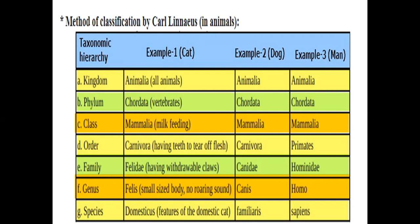So for cat, dog, and man: kingdom Animalia, phylum Chordata, class Mammalia — these three are common. At the order level, cat and dog are Carnivora while man is Primata. Family: Felidae, Canidae, Hominidae. Genus: Felis, Canis, Homo. Species: domesticus, familiaris, sapiens.